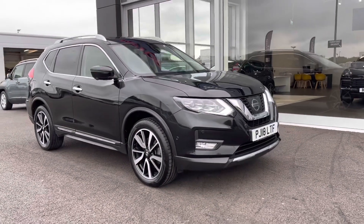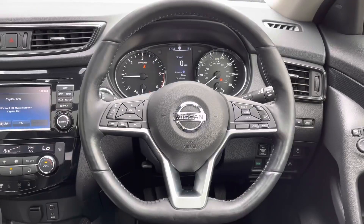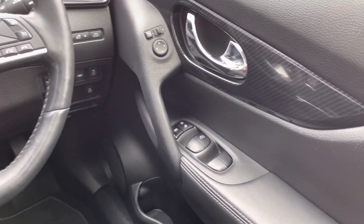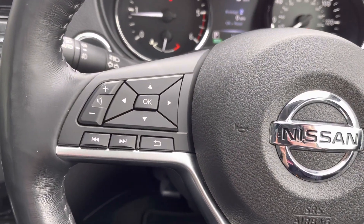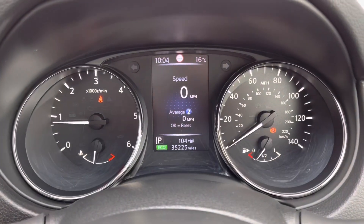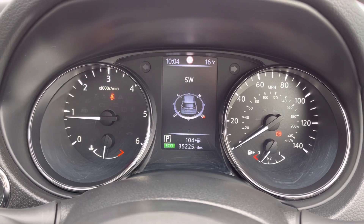That concludes the 360 degree walk around of this Nissan X-Trail. I'm going to hop back in and show you some interior features. Looking at the right hand side of your steering wheel, you can see you've got your mirror functions as well as full electric windows around the car. The steering wheel itself is multifunction, so you can control your media and cruise control without having to lift a finger off the wheel. You've then got your digital screen in the centre which provides a digital speedometer, and you can also look at your mileage.